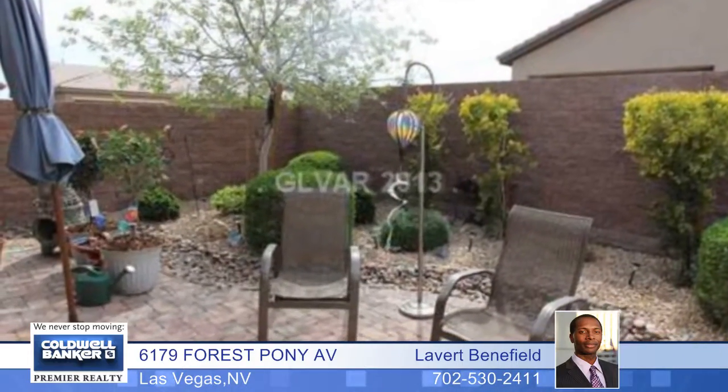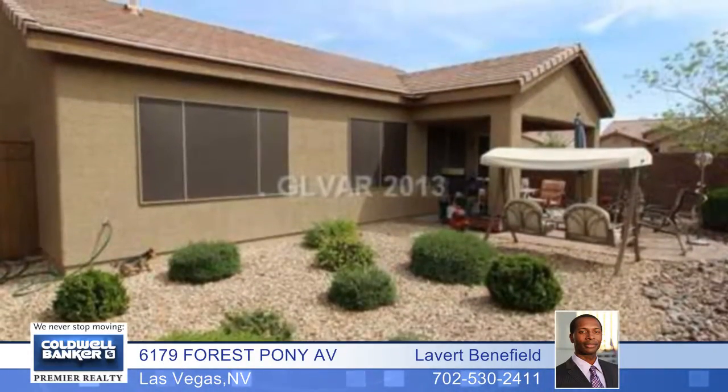You'll enjoy many upgrades, including granite countertops, upgraded kitchen cabinets with elegant tile backsplash, stainless steel appliances, and so much more. Call today and see this easy maintenance home.